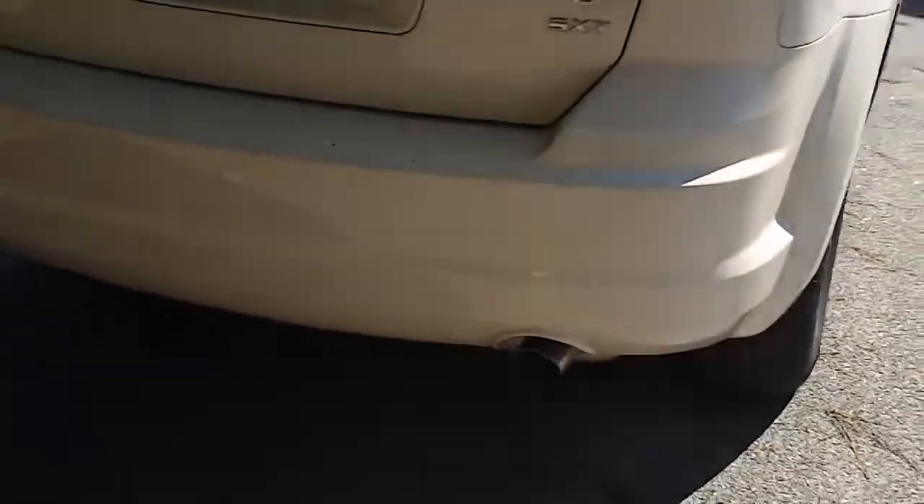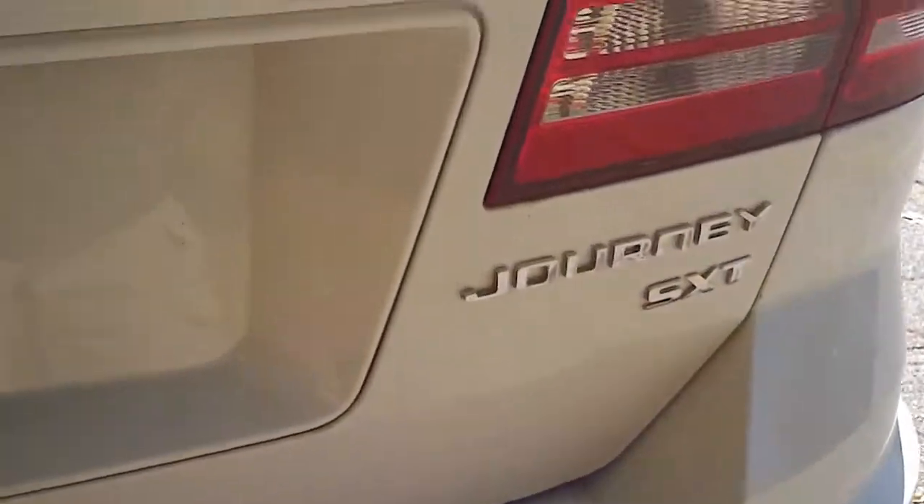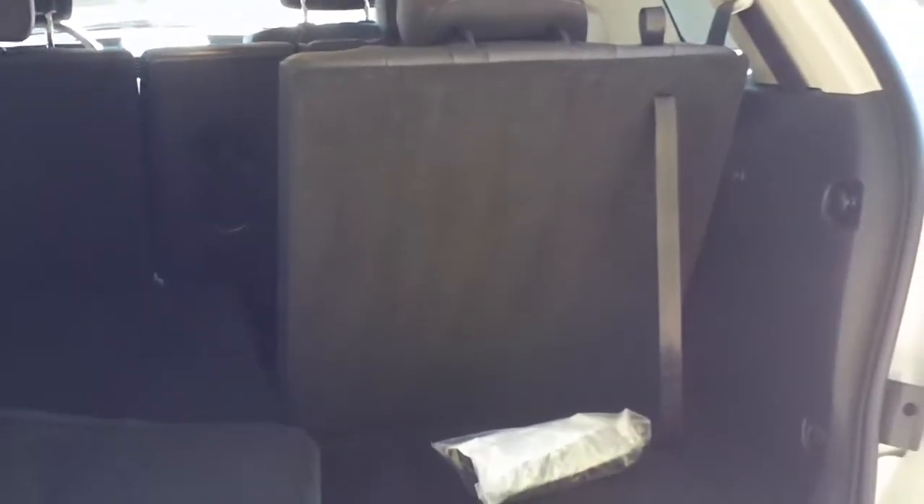Come around the back and notice the dual exhaust — very good styling there, and it also adds to the performance of the vehicle. Your rear seats do lay down flat, so you're going to get a large amount of space for any cargo and luggage you might need to carry. With the way the seats are configured, you can lay down one side, the right side, the left side, or just the middle — many different configurations available.